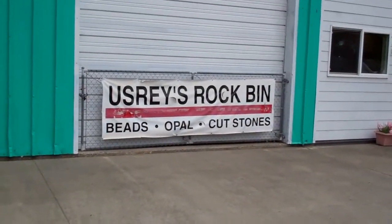We're almost to the sand dunes and we found this really cool place — well, not really, it's Usrey's Rock Bin. It looks pretty cool. Since we went to a rock place last time we were on the big summer vacation, we figured we'd try this one. I don't think we've ever been to a rock shop on the west coast, so we're gonna go check it out.